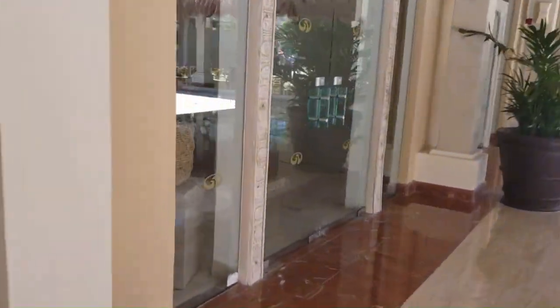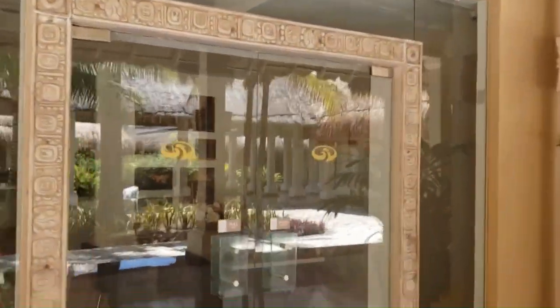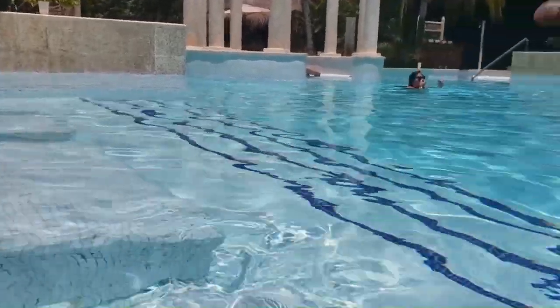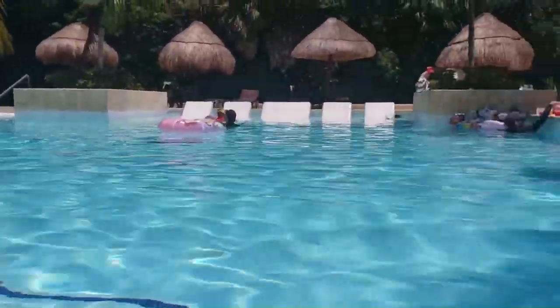There are destination weddings here. We also saw wedding photography. This pool is a good pool — this is a secret pool. It is very big.